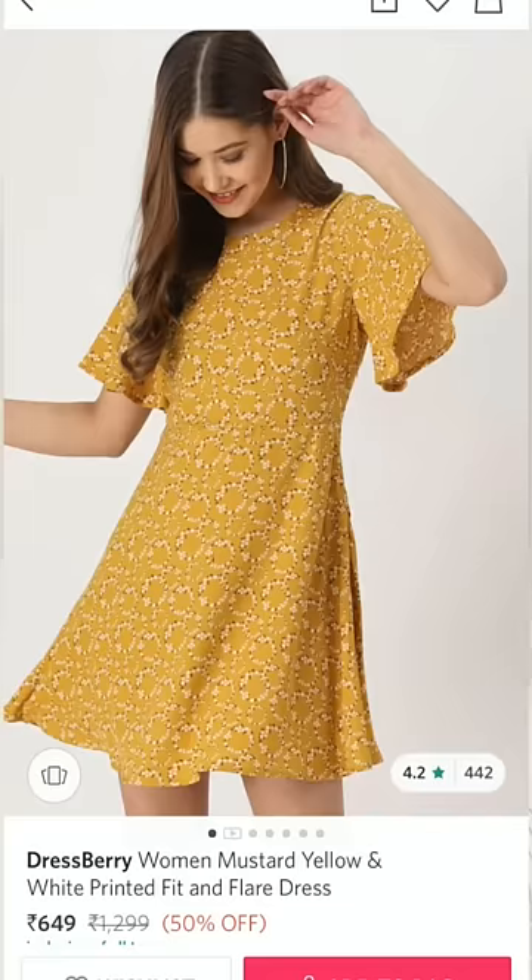Number one is this floral mustard dress from Dressberry. I personally own it and I love how it fits — it looks super cute.